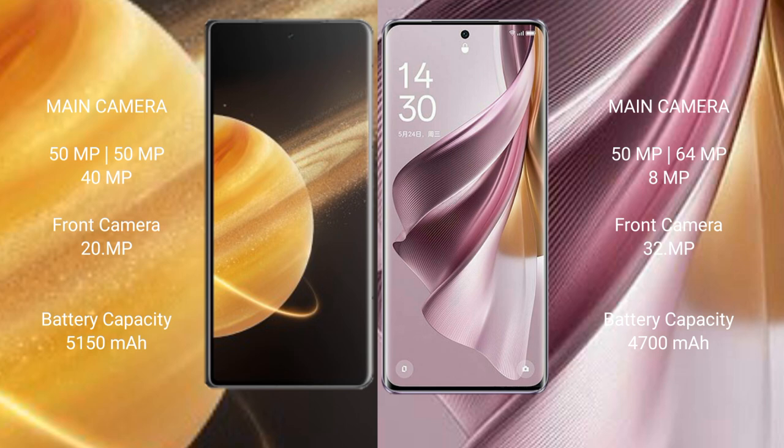Honor Magic V3 has a 5150mAh battery with 66W fast charging support. Oppo Reno 10 Pro Plus has a 4700mAh battery with 100W fast charging support.